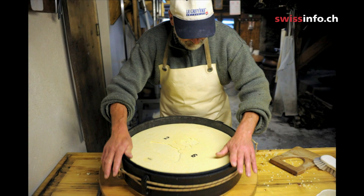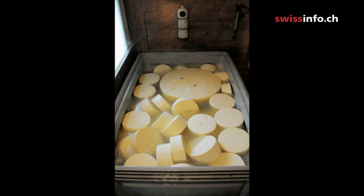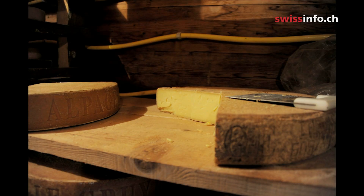Finally, the whey is strained, and after placing the curds in molds to be pressed, you get the rounds of cheese. After salting in brine, the cheese, which has been pressed for 20 hours, is ripened in a cellar for five to six months. It can then be eaten.